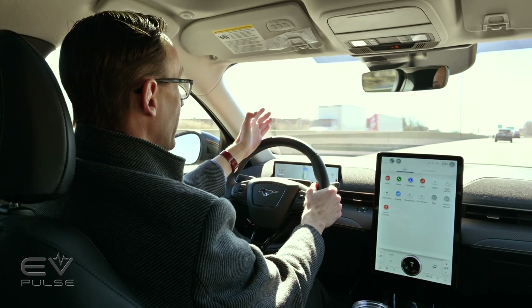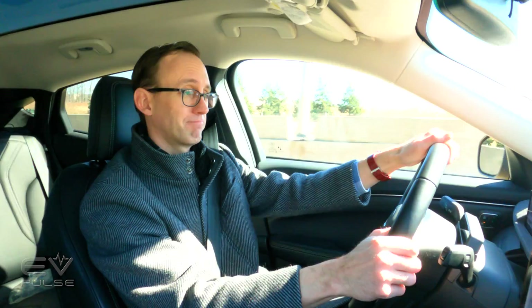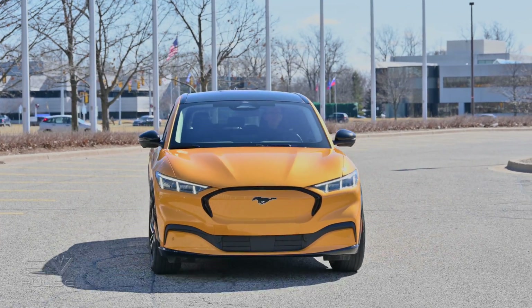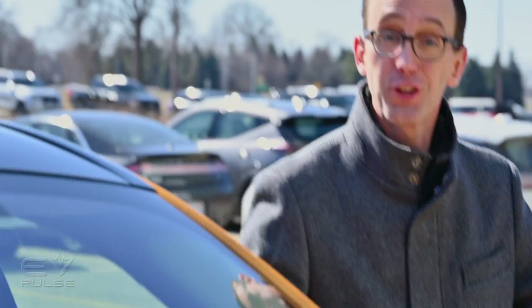Today is a very special day for Ford EV owners. I'm on my way to Ford World Headquarters in Dearborn to get something very special. Just made it to Ford World Headquarters — I'm going to run up there and get the goods.